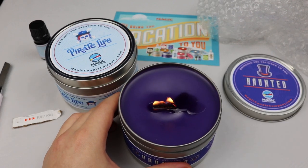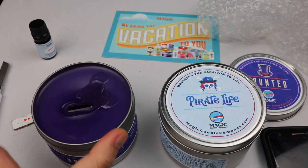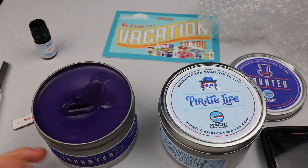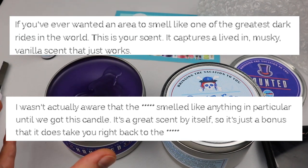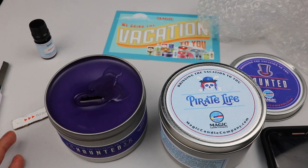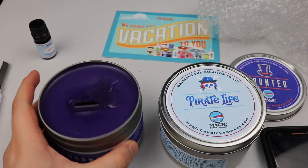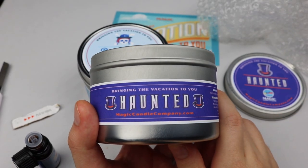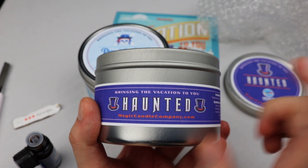I burnt the candle. My overall thoughts on the Haunted candle: nothing screams Haunted Mansion to me. I understand this candle is not called Haunted Mansion, but a lot of the comments describe it as smelling like a certain dark ride. That's not what I get from it. What I do get is a Halloween type smell — candy and that wood smell gives you the feeling of fall. This combination makes it a really good Halloween candle and I highly recommend it and give it a thumbs up. But if you're looking for something that smells like Disney's Haunted Mansion, this is not it.